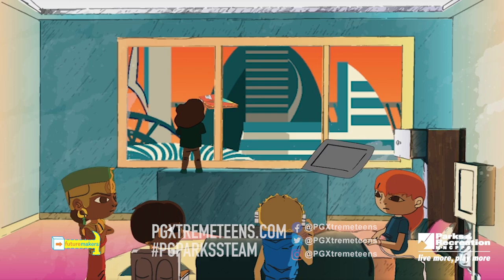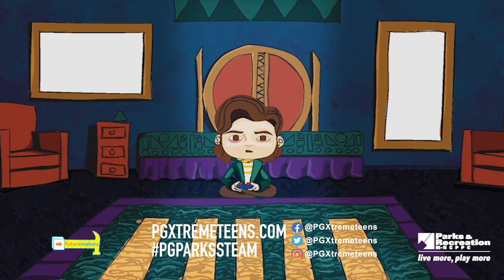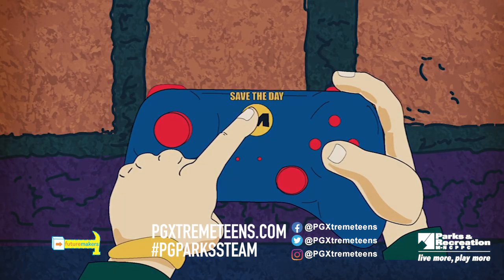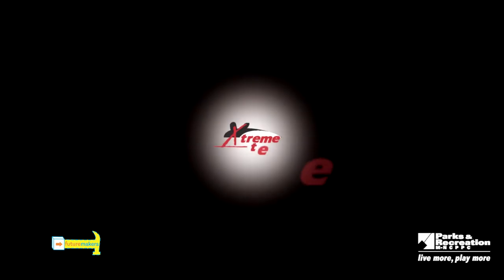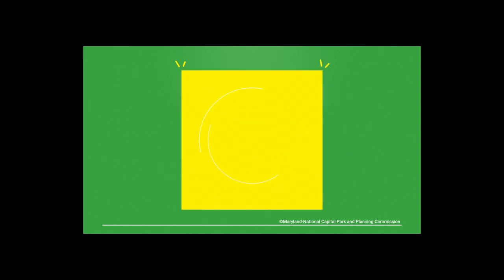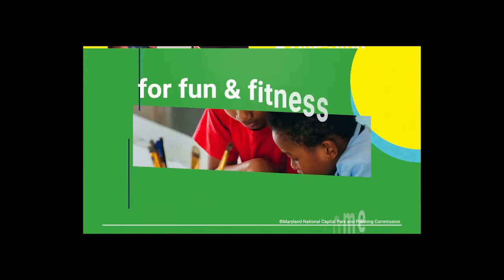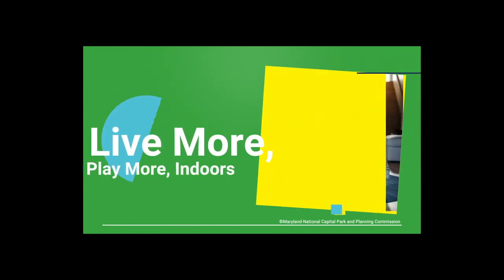Don't forget to upload your pictures and videos on social media using the hashtag pgparkssteam. Thanks for visiting with us today — we hope you have fun. Until next time, stay healthy, be safe, and keep steaming on. Be sure to tune in again and visit the online resource center at pgparks.com, your one-stop shop for fun and fitness at home. This is the place to live more, play more, indoors.